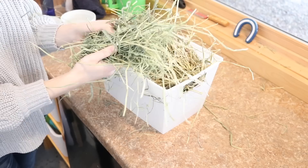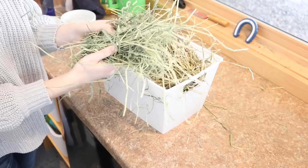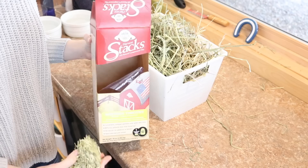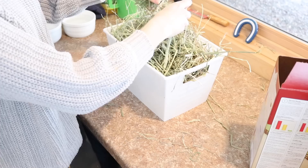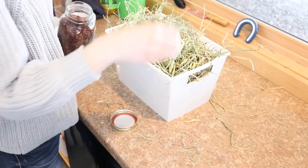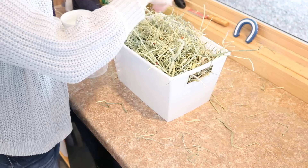I'm also adding some Oxbow Timothy Hay and shoving some of that in there as well. I'm also giving this Oxbow Stackables — this stuff has chamomile in it — and I'm putting a little bit of that on top. Then I am adding some Rose Hips in there. These are just a little bit of a treat to help entice her to eat some of the hay.